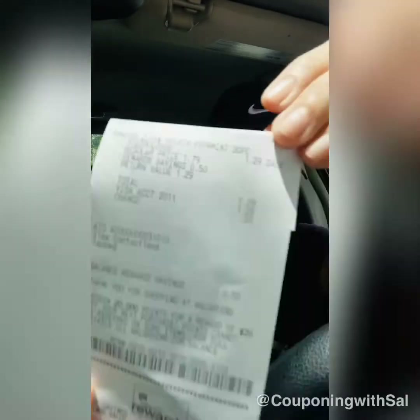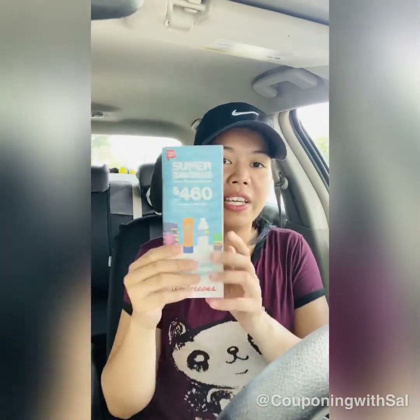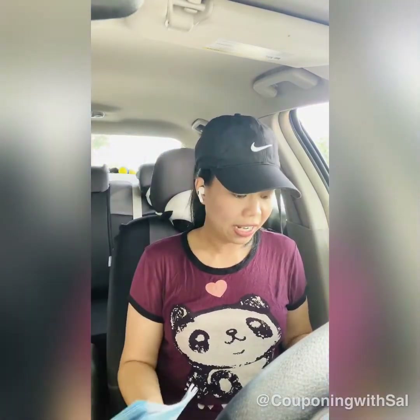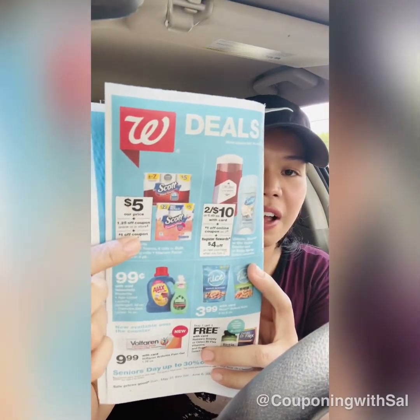Here is my receipt for the Mentos — hopefully it's not cut off at the corner like usual. I paid $1.29 and got back a $1.29 register reward. Also, we just got a new booklet for this month, and I want to highlight the deals I'll be doing tomorrow.